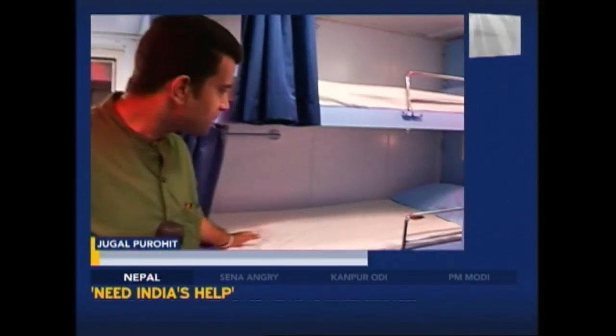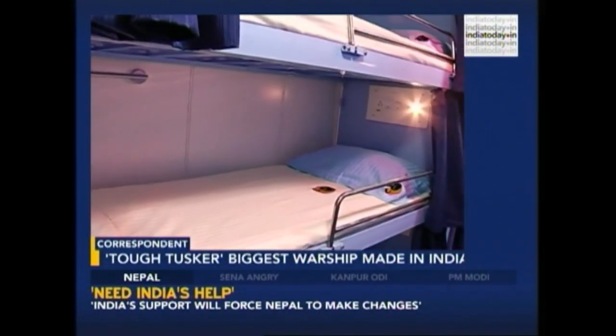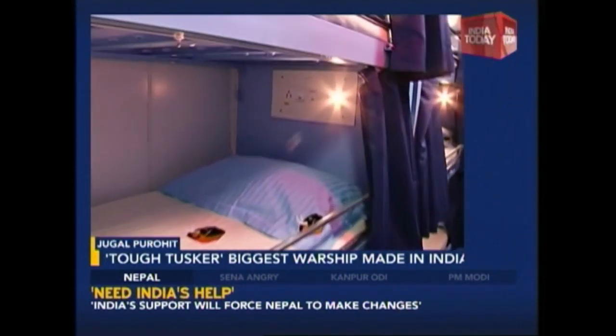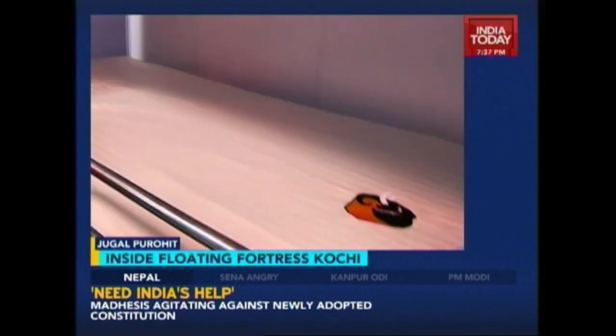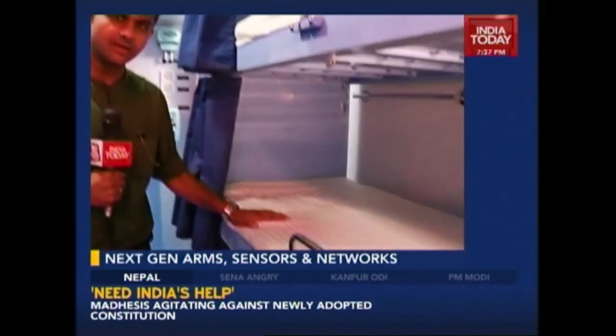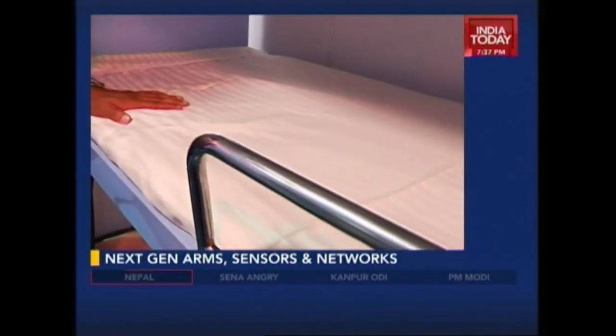Now, of course, where we are is a home away from home. These are the areas where the sailors come and rest. A single bunk bed is what a sailor gets, and as you can see, it is a very well designed, comfortable bedding available to each sailor.